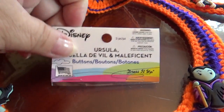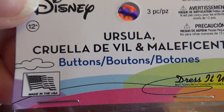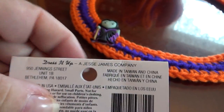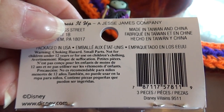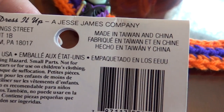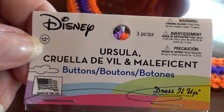Look at this. On here it says 'Made in the USA,' which would be really nice if they really were. But all you have to do is turn it over, and look at that — 'Made in Taiwan and China.' So to me, this is completely false advertising by Disney, because it's really not made in the USA at all. It's made in Taiwan and China, but the front says 'Made in the USA' — and that's the way Disney is putting it out.